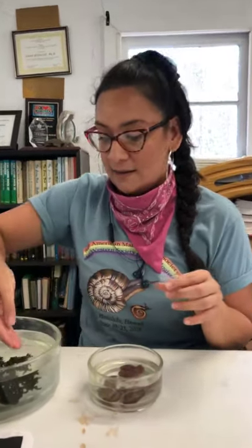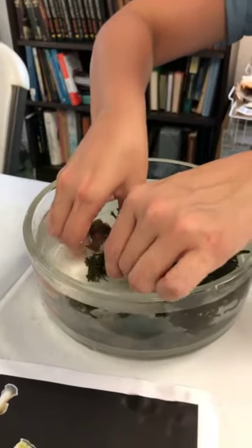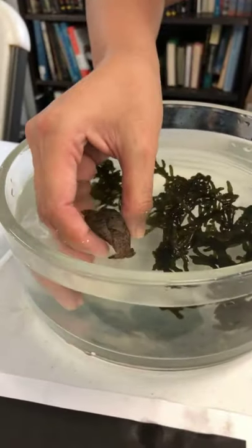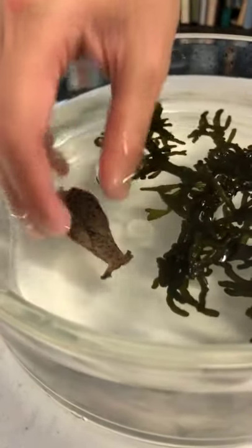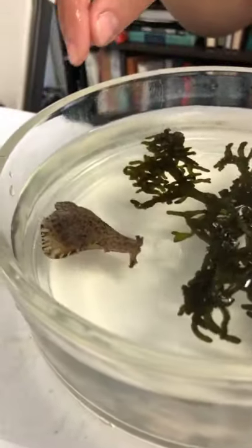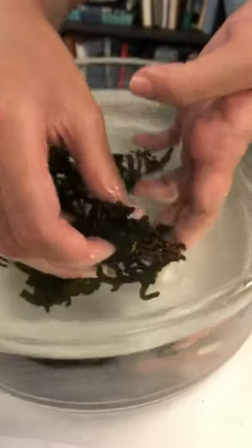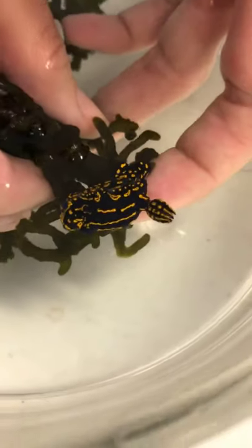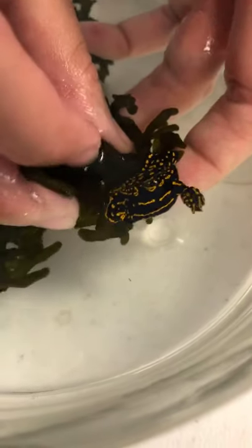One thing I want to clarify: all of the organisms here are sea slugs, but not all of them are nudibranchs. When you refer to a sea slug, remember that the sea hare is not a nudibranch — it's a sea hare. Sea hares are also vegetarians; they eat algae, just like sacoglossans, but they're larger individuals.